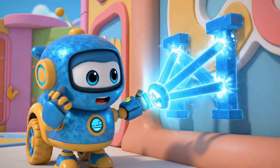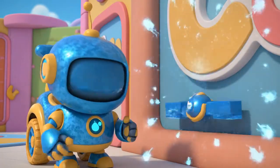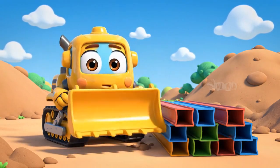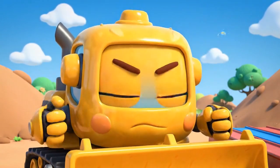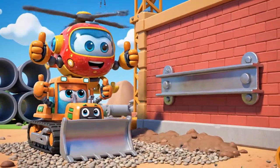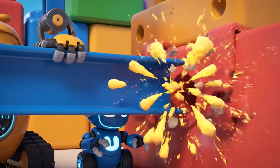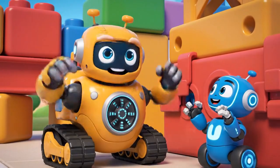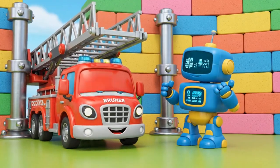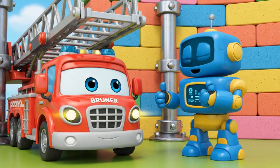Engineering! We need to build buttresses to hold it up! Those beams — I can push them into place! I'll do it right this time! A little to the left, Bruner — perfect! It's in place! Great — now one more! It's stable! Great job, Bruner! Titan!